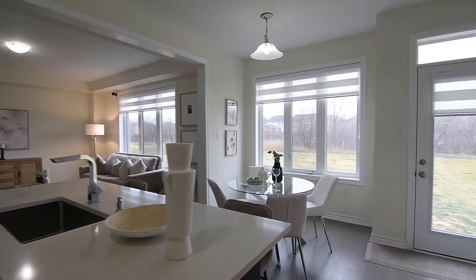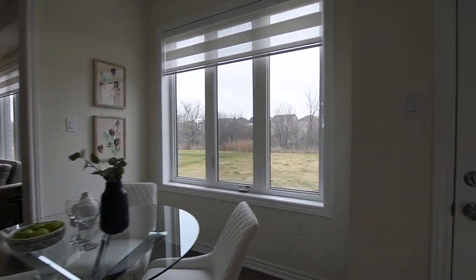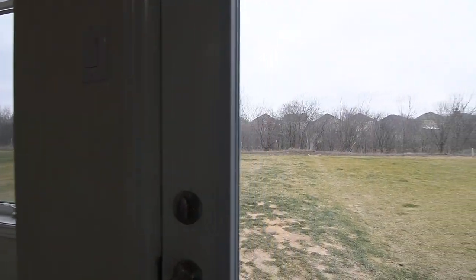The kitchen also has a light-washed breakfast area, as well as a glass-panelled door with a transom to access the untouched backyard space.